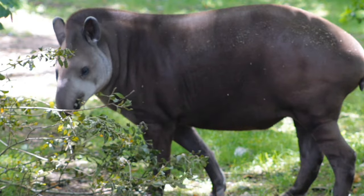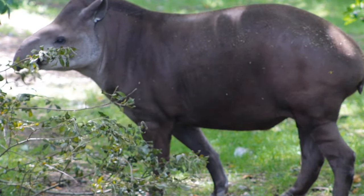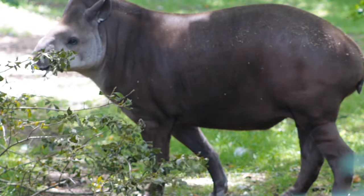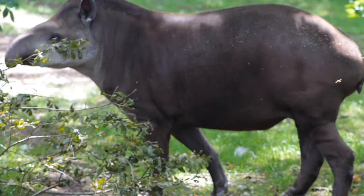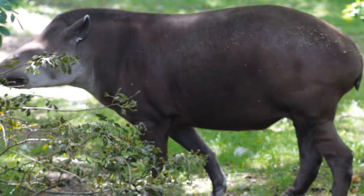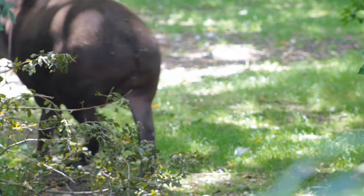The tapir is one of the oldest creatures and considered a living fossil, because they've been around for the last 20 million years, having survived waves of extinctions from other animals. The South American tapir is the largest native land mammal in South America, with adults ranging in size from 300 to 700 pounds.